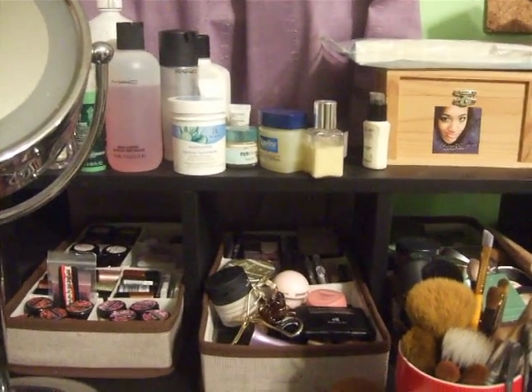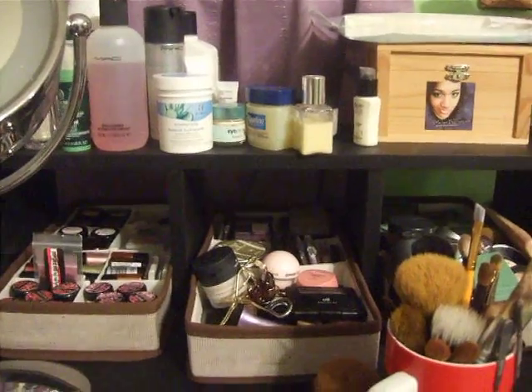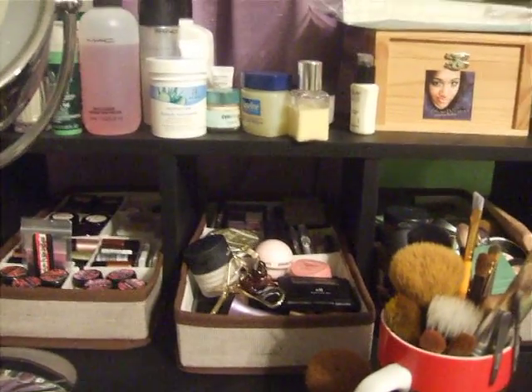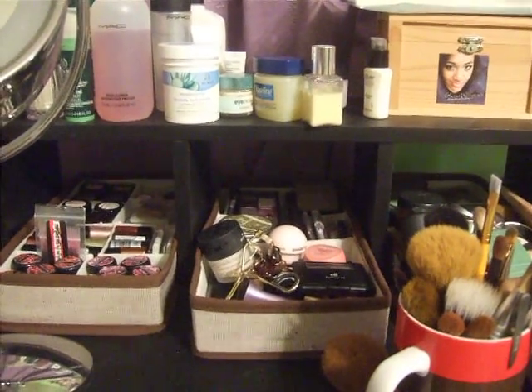Hey everyone, so as you can probably tell, this is going to be an updated makeup collection video. I've done a couple of these before, but I've changed my setup and I've gotten new products, so I thought I'd make another video. If you guys want a review or a tutorial with any of these products, just let me know in the comment section.